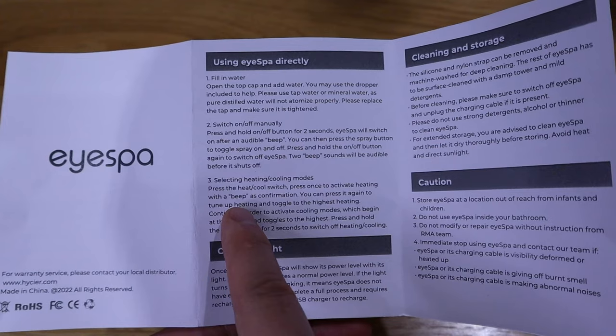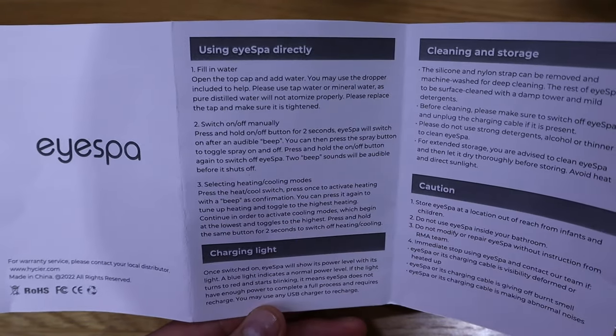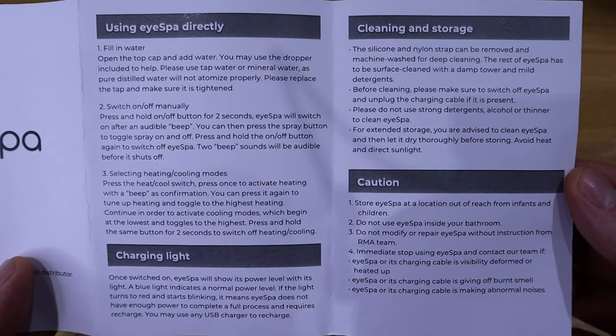You'll know how it changes mode by the beep sound, the charge light, and so on. Please do pause and check out all the instructions at the front and on the back as well.